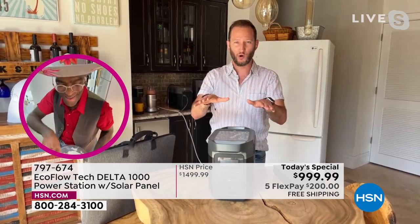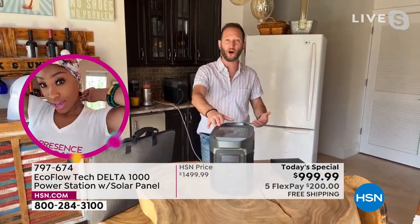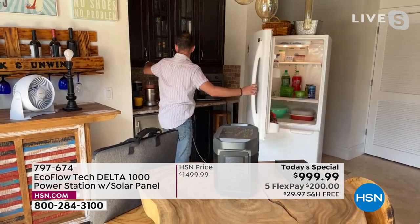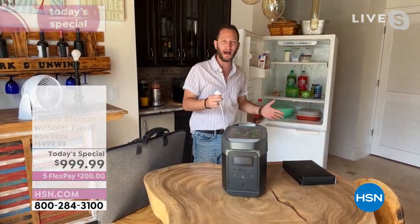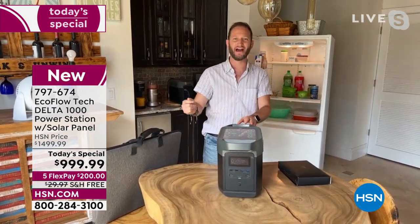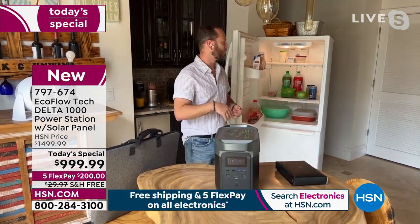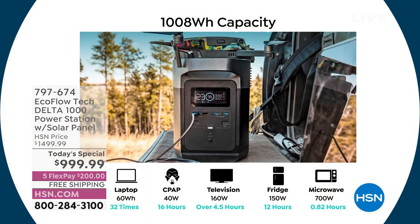If you lost power right now, here's how simple it is: you get this home, charge it right when you get it, put it in the closet, and have it waiting for an emergency. I'm going to unplug the refrigerator — so we just lost power. Big appliance, what do we do? We plug it in. That's it. We can have our refrigerator running for an average of about 14 hours.